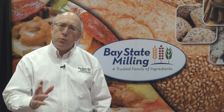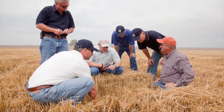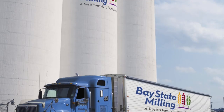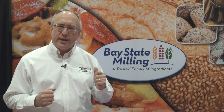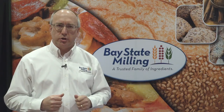Bay State is known for its quality and its consistency, and the way we achieve that is we buy and select quality wheats from the heartland and from the spring wheat growing regions and we bring those into our flour mills. The way we blend those wheats and put them through our flour mills will guarantee that that quality and consistency is there every bag, every week, year after year.